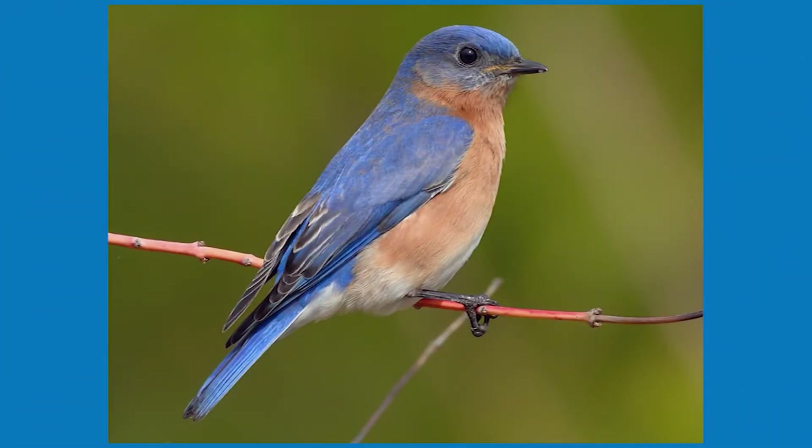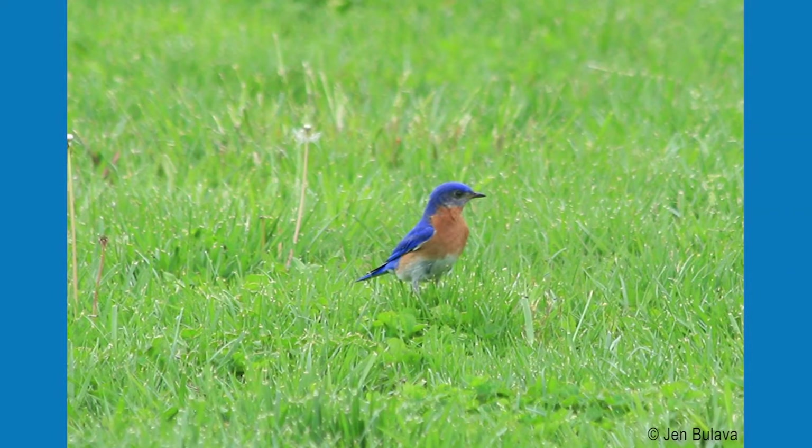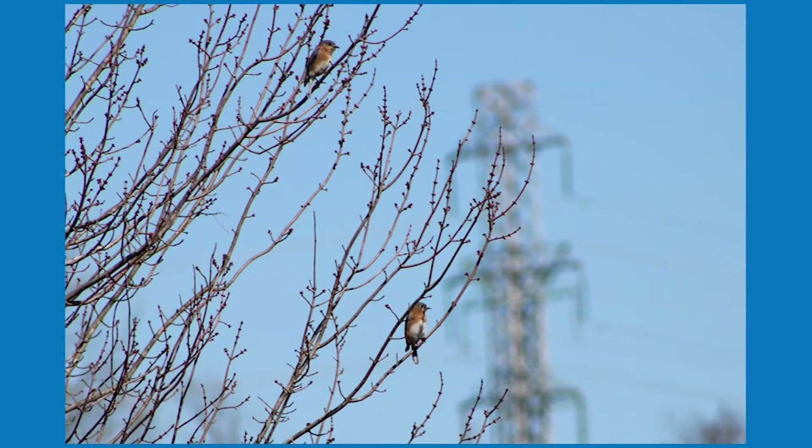Eastern bluebirds are members of the thrush family and are found throughout the eastern United States in habitats such as fields, forest edges, pastures, and even backyards.